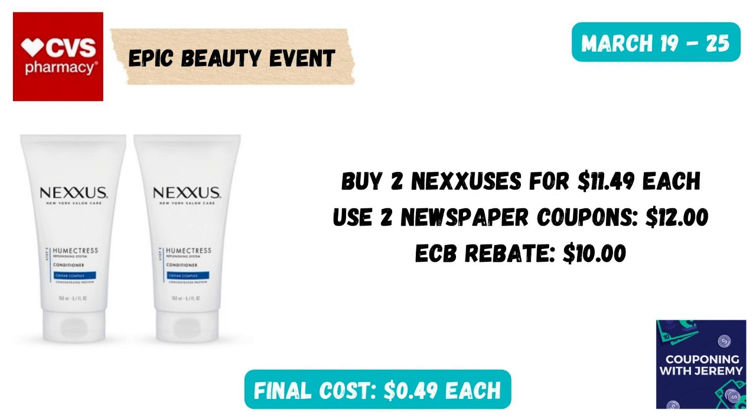If you like Nexus products, this is the week to get some. You could grab two Nexus conditioners at $11.49 a piece and use two newspaper coupons that take off $6 on each — so $12 coming back. Because you've spent $20, you're going to get $10 back in an extra care box. That makes these just $0.49. And you're really also going to earn about $2.20 in extra care bucks as part of the Epic Beauty event, which really makes this one a moneymaker.